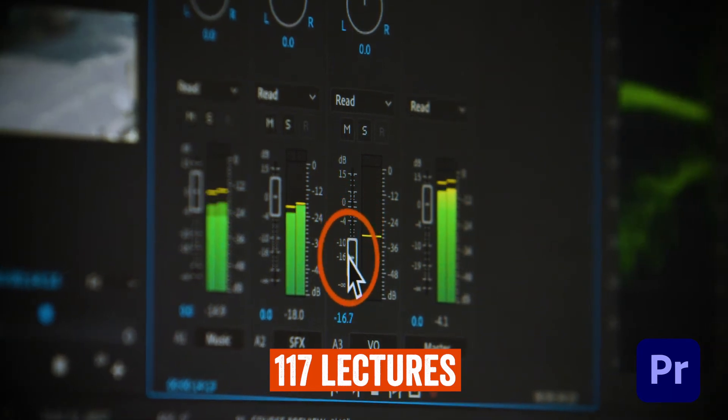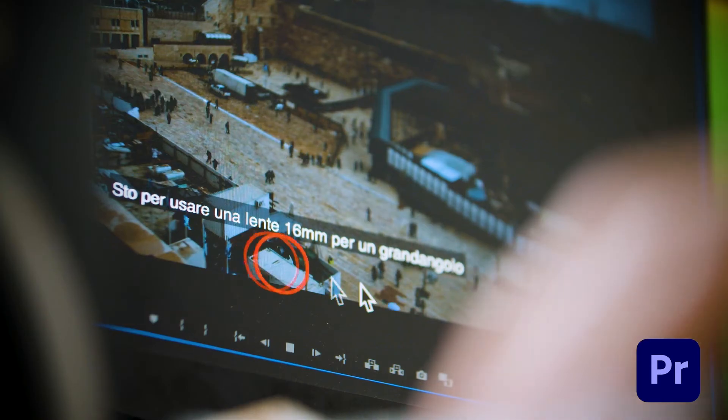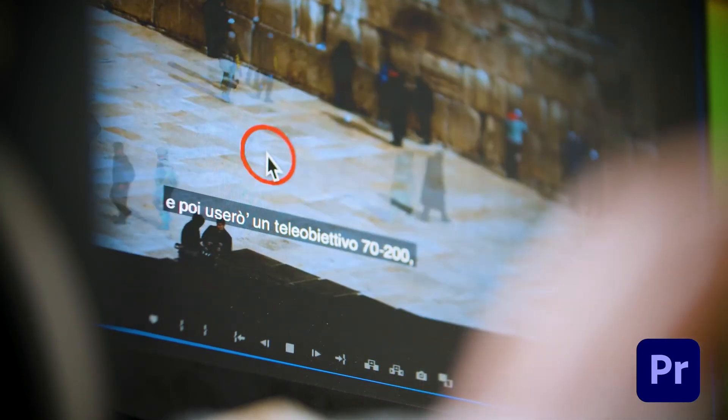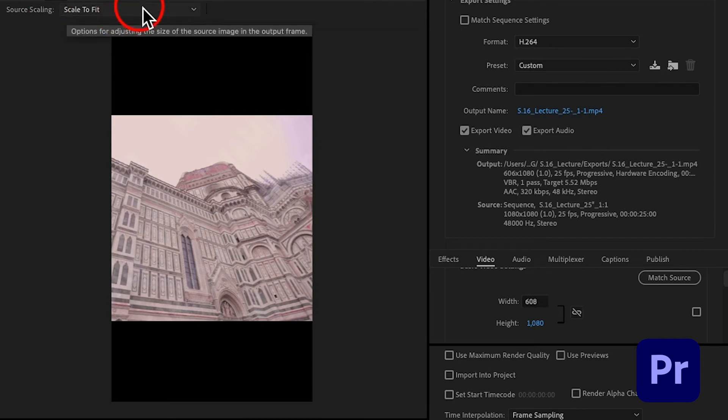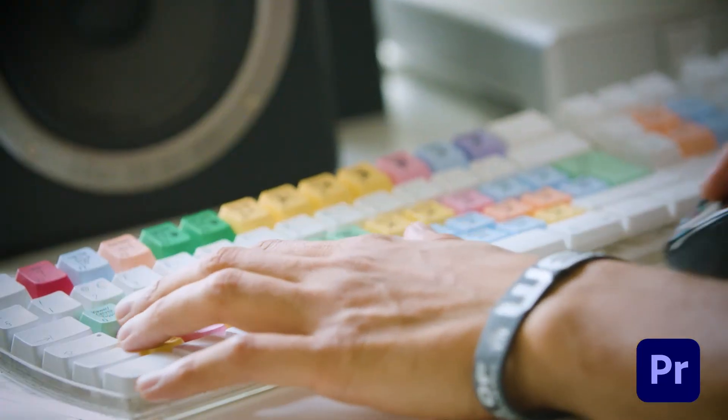We'll learn how to mix your audio, how to color correct and color grade your videos, how to add captions, and how to export your final product in different aspect ratios for online platforms. And of course we'll also cover the most useful keyboard shortcuts.